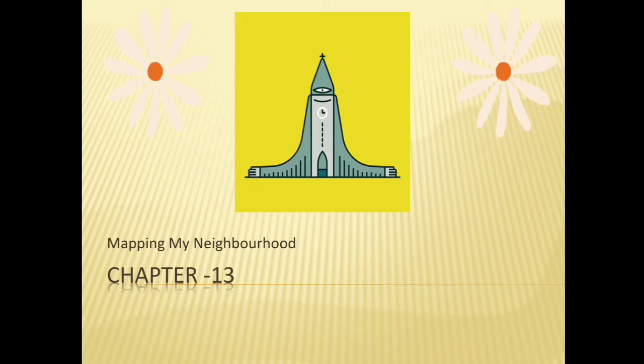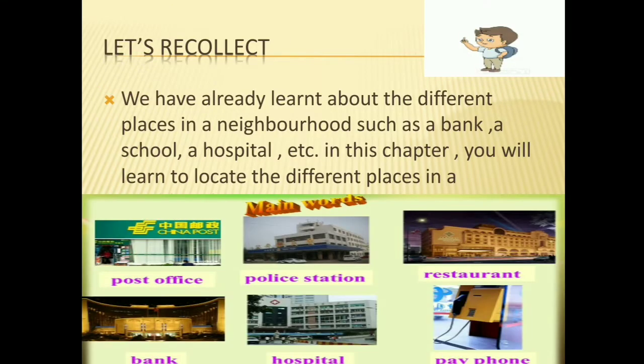Let's recollect. We have already learned about the different places in our neighborhood, such as a bank, a school, a hospital, etc. In this chapter, you will learn to locate the different places in our neighborhood.